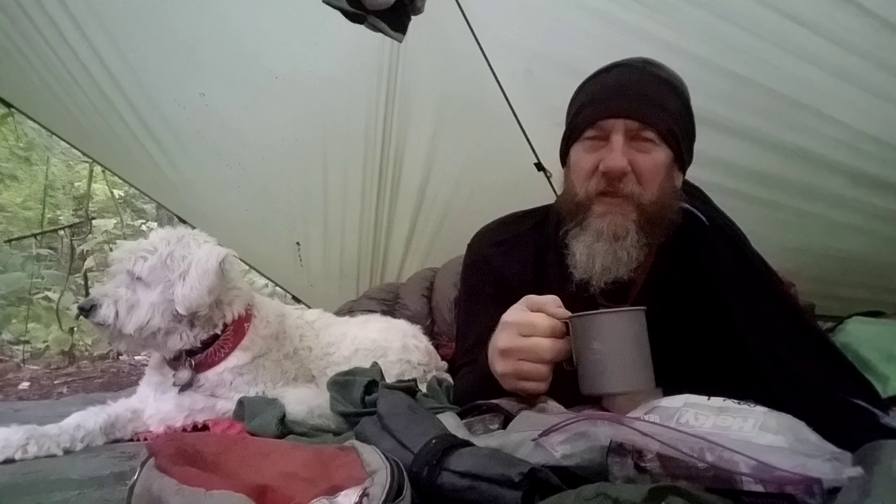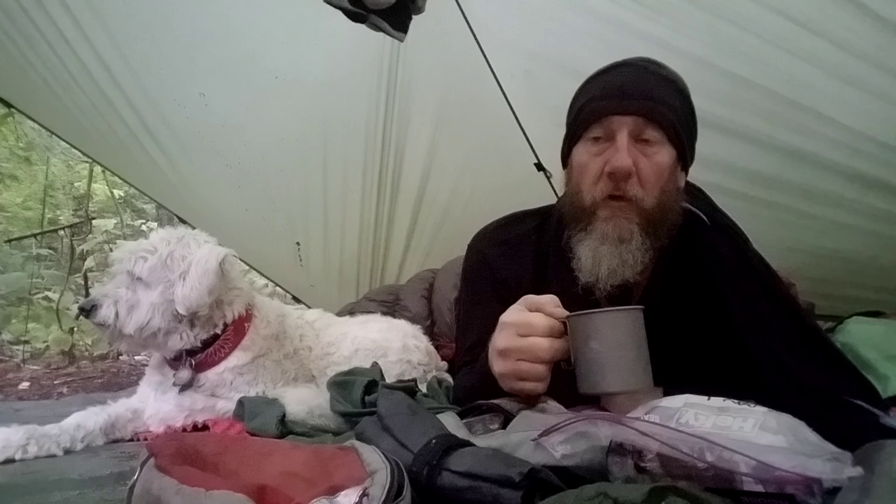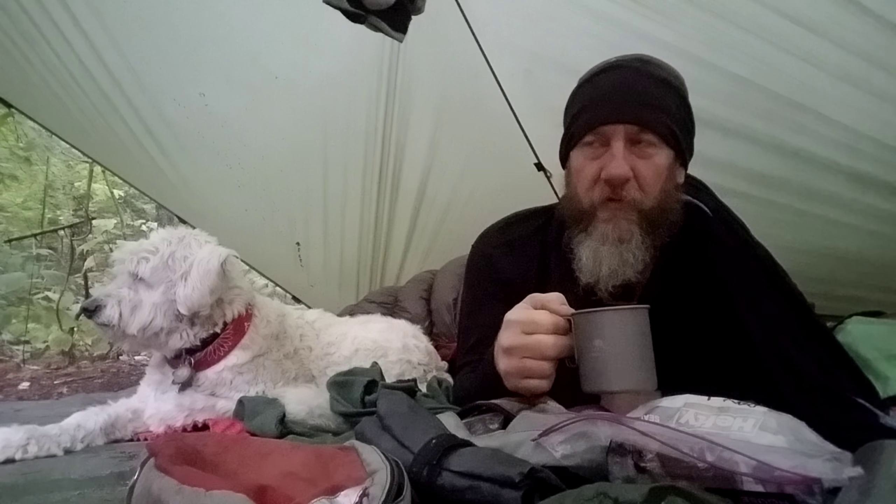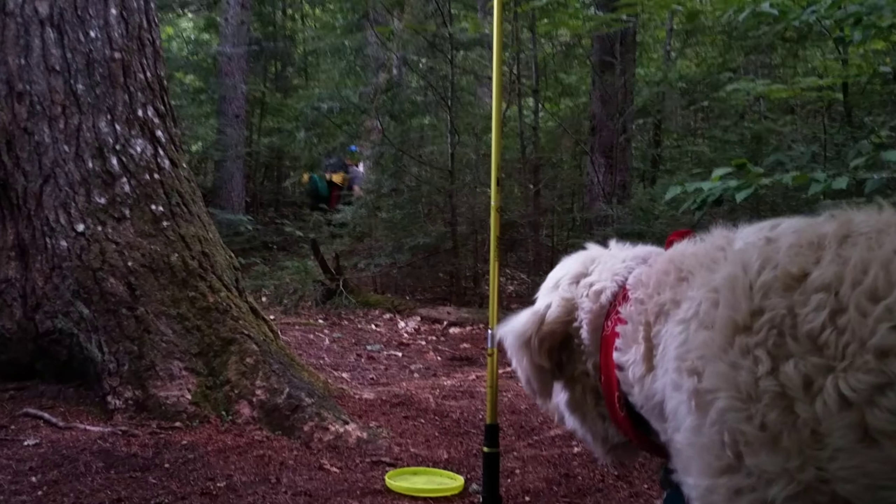Good morning. It is day number three. We are just outside of Wadley Stream lean-to, camped just north of it, right on the trail basically.